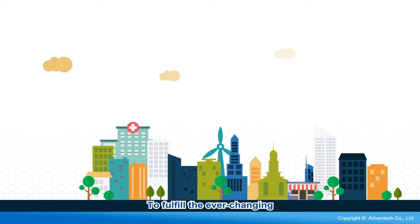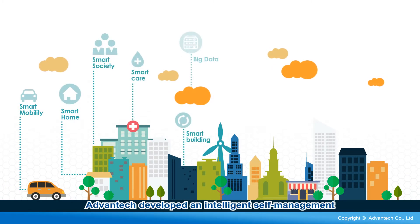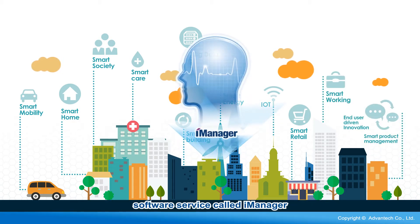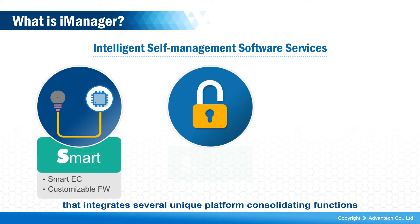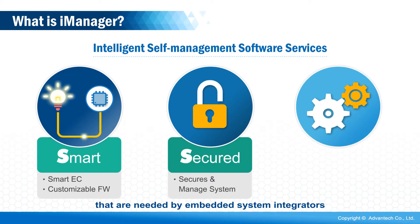To fulfill the ever-changing specialized demands of IoT applications, Advantech developed an intelligent self-management software service called iManager, which is suitable for all kinds of IoT and embedded applications. iManager is a built-in on-chip solution that provides a standardized API integrating several unique platform consolidating functions needed by embedded system integrators.